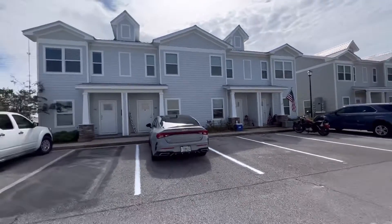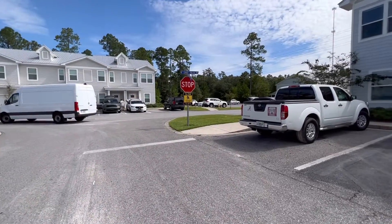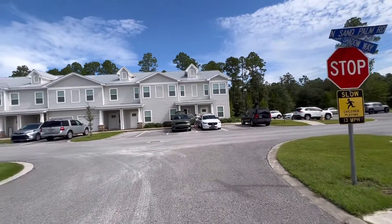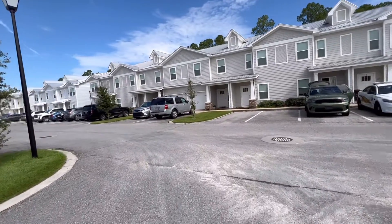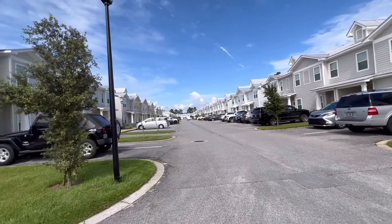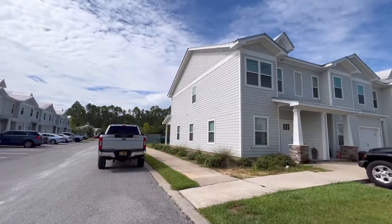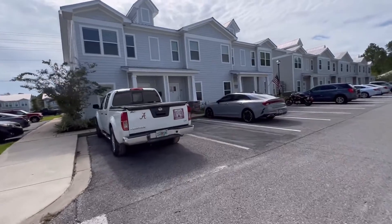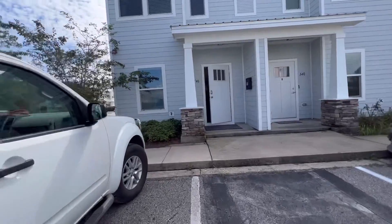So here we are at the model home. We're going to go into 146, which is right here. I wanted to give you a little sneak peek of the area. It's all new construction, all new homes. They all have metal roofs, a column in the front with little decorative brick. We're going to head in — you're going to see Jamie, my business partner.